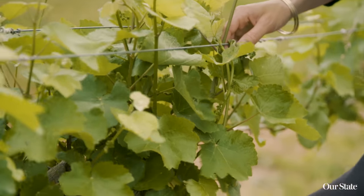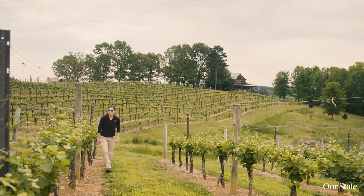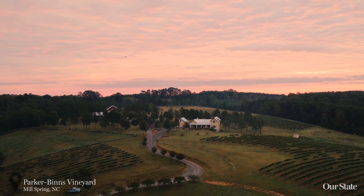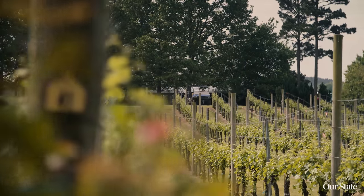A lot of that had to do with our site selection. We're in a location in an area called the Isothermal Belt, which includes Polk and Rutherford counties. The Isothermal Belt is one of the more unique geographic features — it's purely related to the land and how temperature inversions affect where cold and warm air sit.